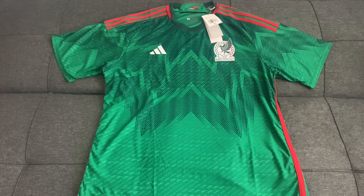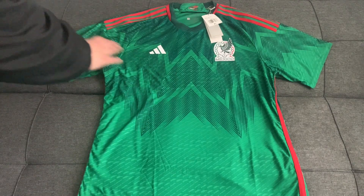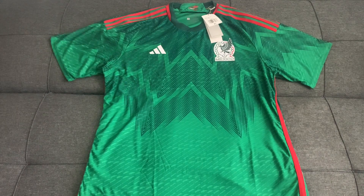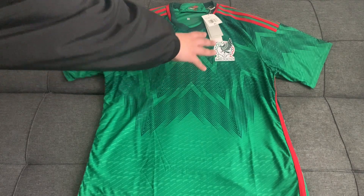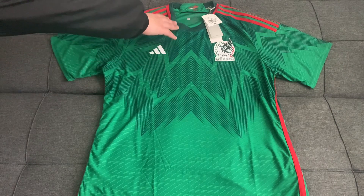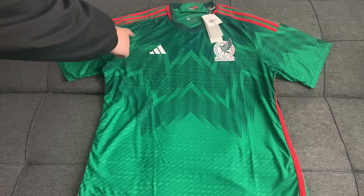Adidas has decided to employ a pretty unique design for this jersey. This design was inspired by Aztec mythology, in particular by the Quetzalcoatl. It consists of lots of lines and shapes going towards the front of the jersey, flowing from the top towards the center. These accent lines are dark green in color.